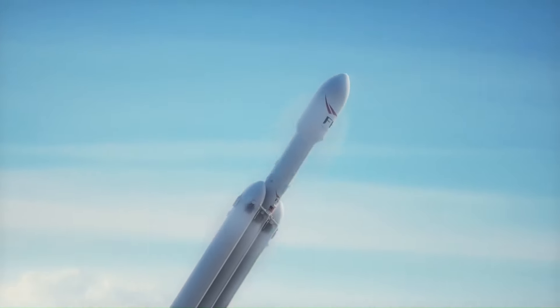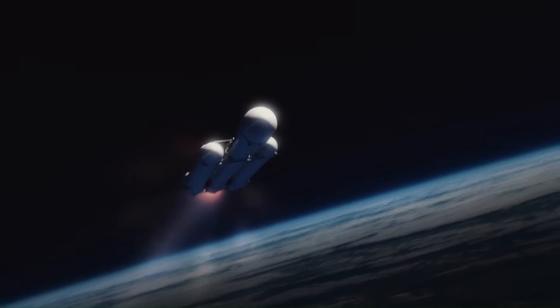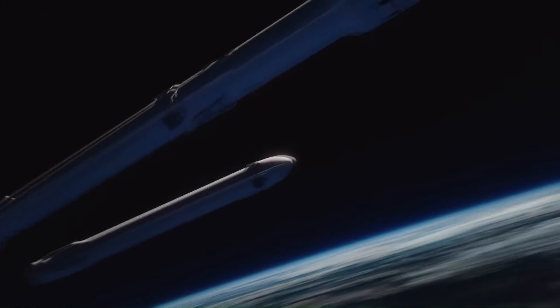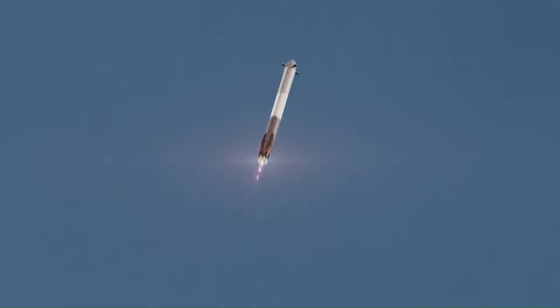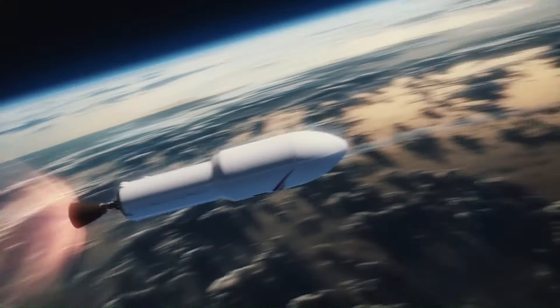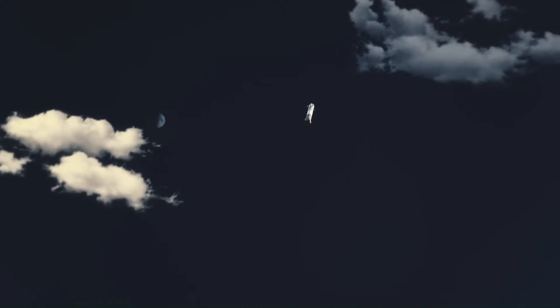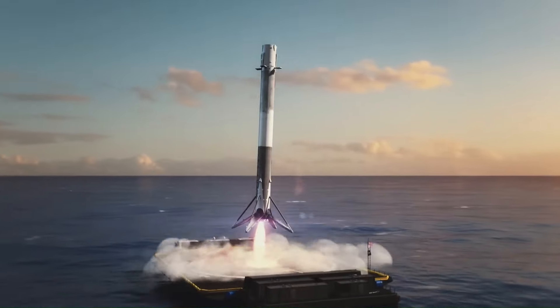That thrust at liftoff is equal to approximately 18 747 aircraft. Following liftoff, the two side boosters separate from the center core and return to landing sites for future reuse. The center core, traveling further and faster than the side boosters, also returns for reuse but lands on a drone ship located in the Atlantic Ocean.